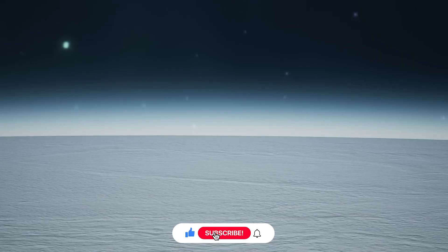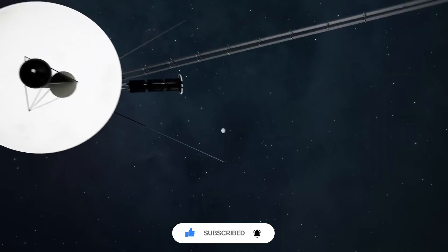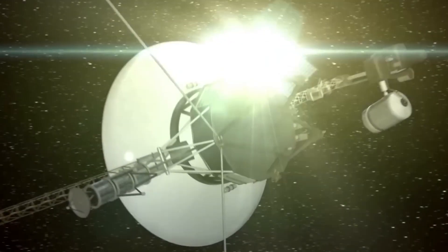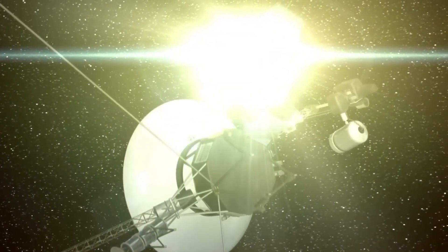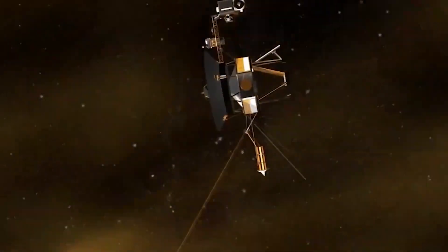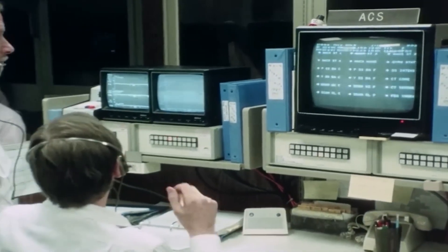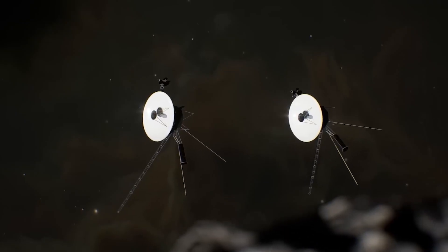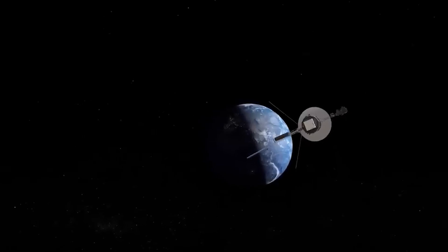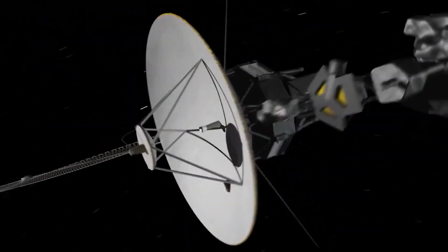The entire Voyager 2 scan platform, along with every instrument on the platform, was shut off in 1998, and all platform instruments on Voyager 1 have also been disabled. With the exception of the UV spectrometer, the Voyager 1 scan platform has been kept operating to investigate UV emissions from the upwind side, even though it was scheduled to go down in the late 2000s. UVS data are still being collected even if scans are no longer practical. Gyro operations ceased on Voyager 2 in 2016 and on Voyager 1 in 2017.